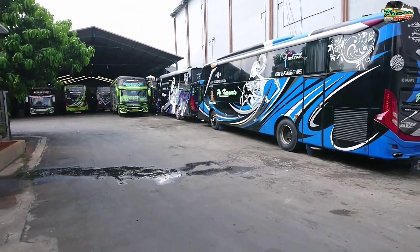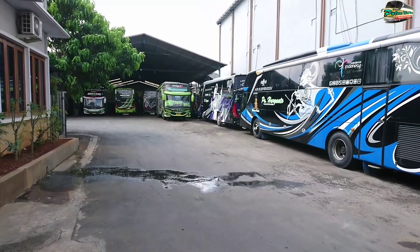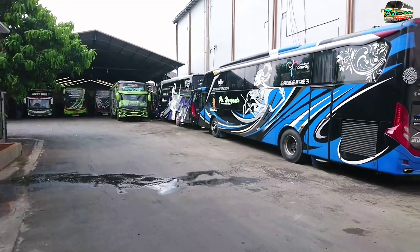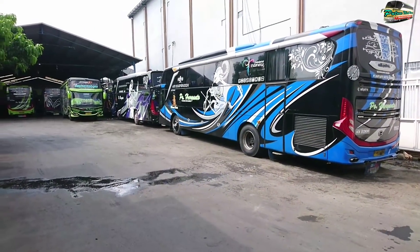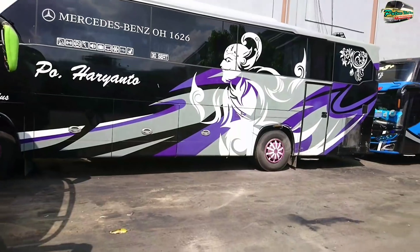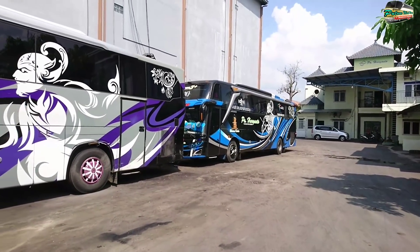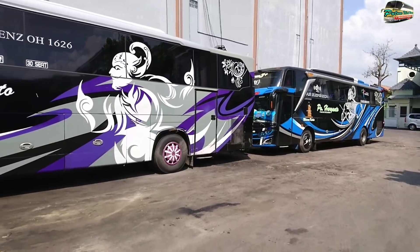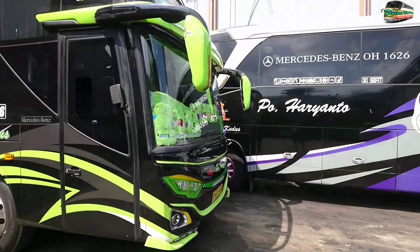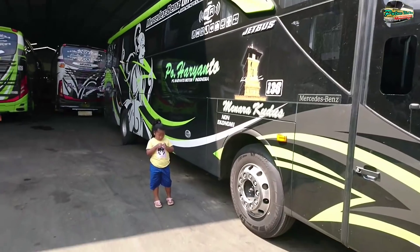Di sini nampaknya di Garasi Bearyanto ada beberapa armada yang sudah jalan. Seperti tadi ada gun steel yang keluar. Ini juga nampak sudah agak lenggang. Coba kita cek masuk ke dalam. Di sebelah paling ujung sebelah timur selatan ya, ada HR 161 Rakavio. Depannya ada armada Timadura. Lalu ada Sawung Galing Ribbon R136.